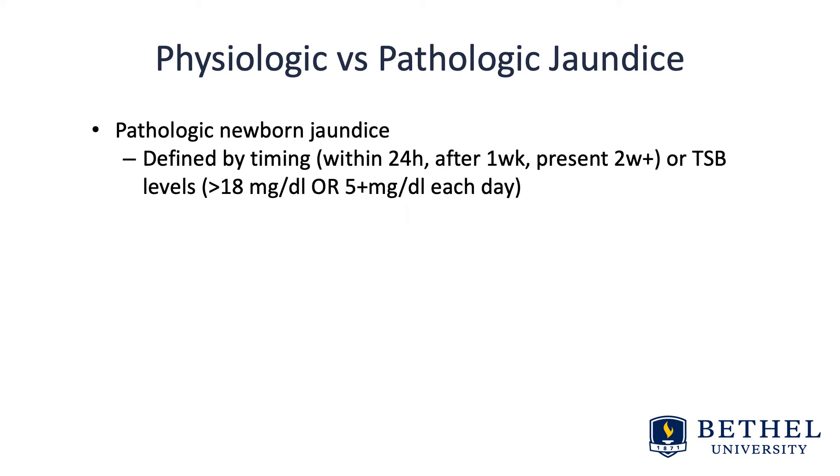Pathologic newborn jaundice is defined by timing — so within the first 24 hours, or after the first week, and if present more than two weeks, or if the total serum bilirubin level is greater than 18 or increases by five each day. We'll dive into that in more detail.